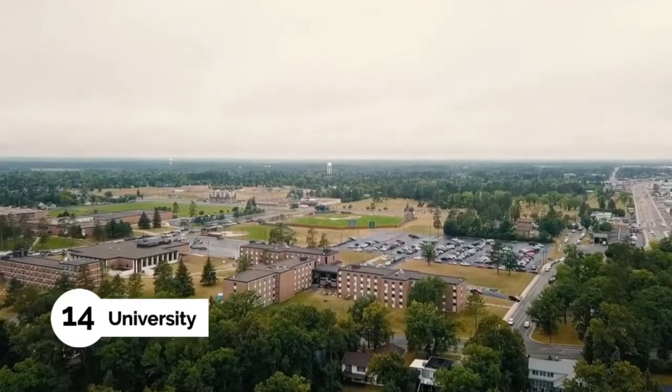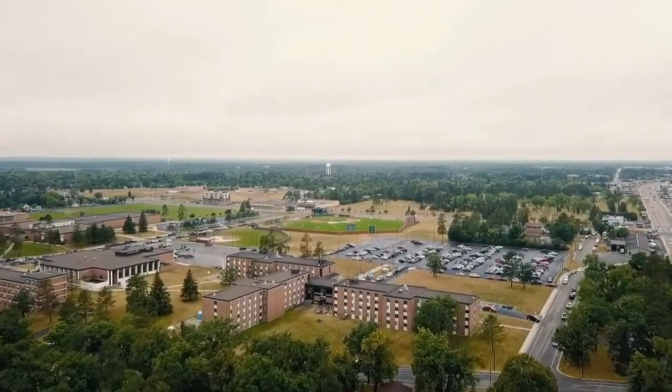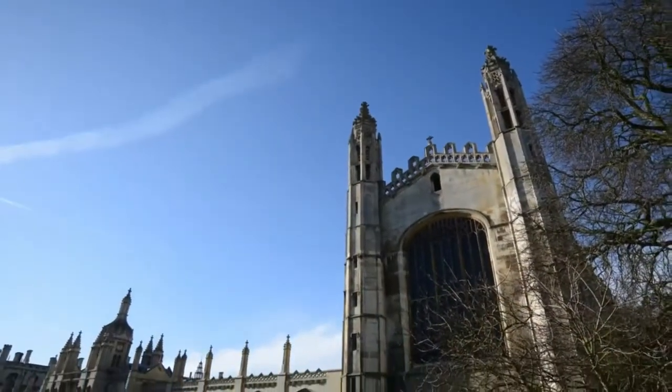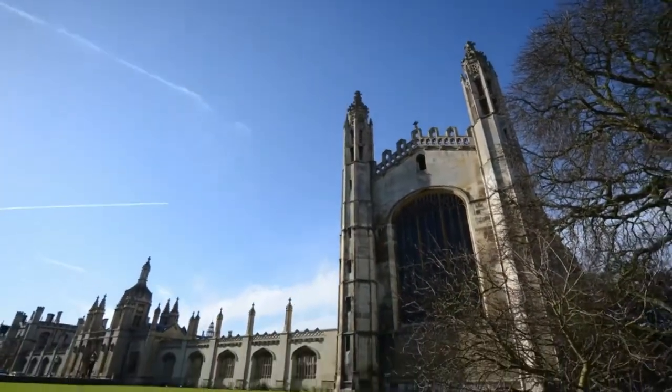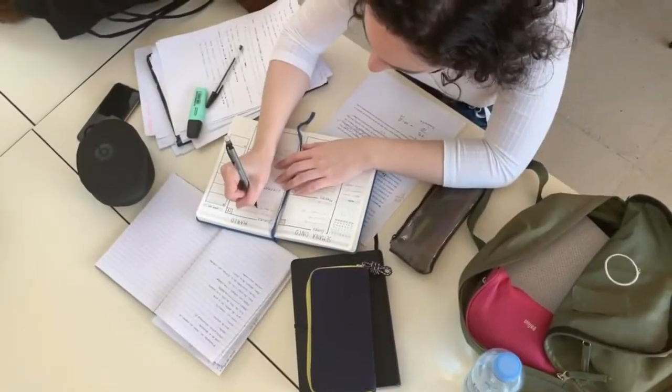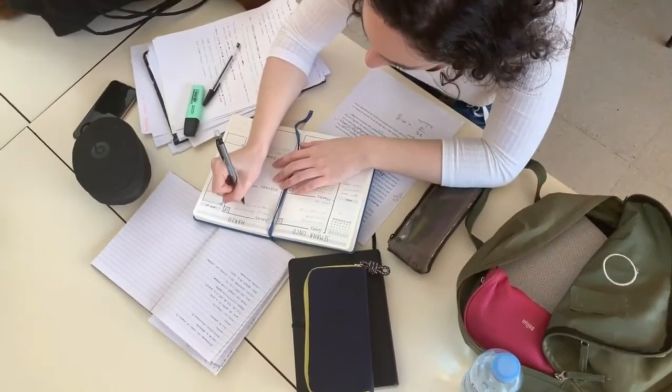Number 14: University. The next one on our list we know some will agree with while others will not. We have one side that will say that if you want to get ahead in life, you must have that university degree hanging on your wall. Depending on the degree you seek and the school you go to, the average person is looking at needing to take out student loans that they would then spend years paying back.